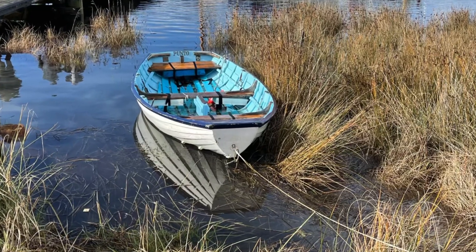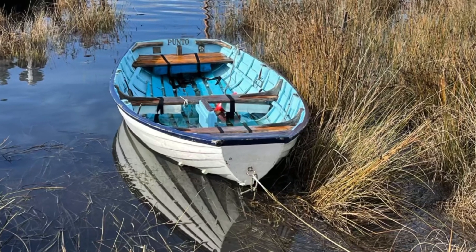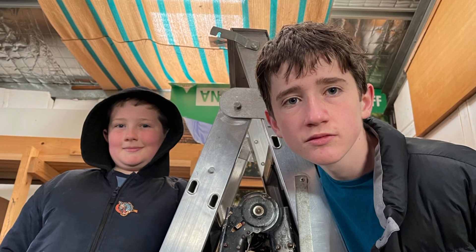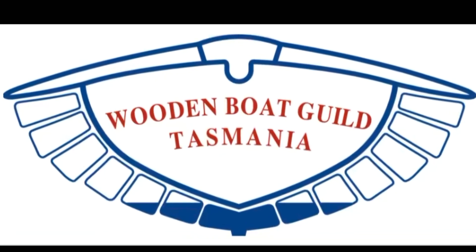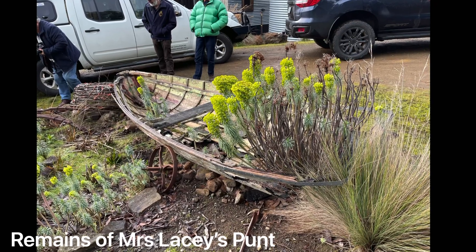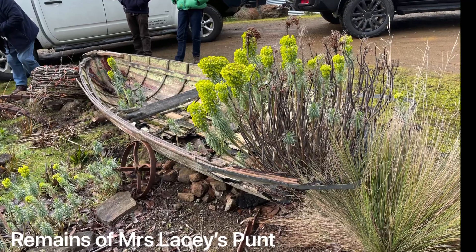Today we journey to Franklin, deep in the Huon Valley, to explore some of the beautiful wooden boats scattered throughout the area. Our hosts were the Wooden Boat Guild of Tasmania, and these two kids had such a fantastic time exploring all of the remnants of old boats, boats under restoration, and even — to quote Jeannie — a working pirate boat.